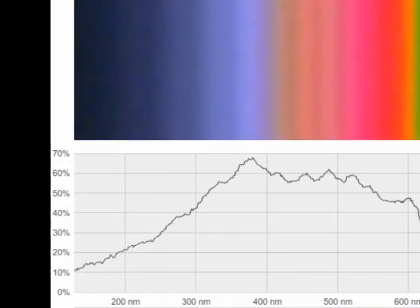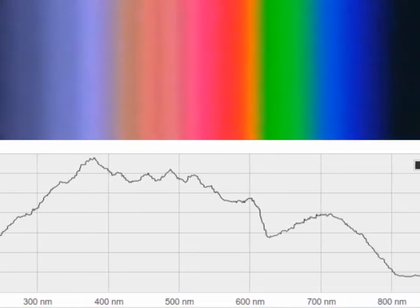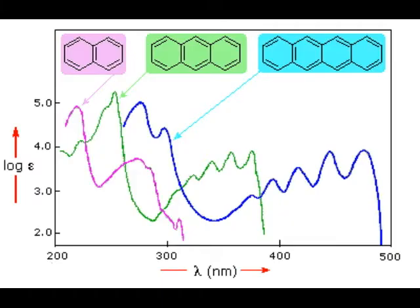If you graph the brightness of each color in the spectrum, like the EQ on a stereo, the resulting spectrum is like a fingerprint, helping you to identify what was in the sample.